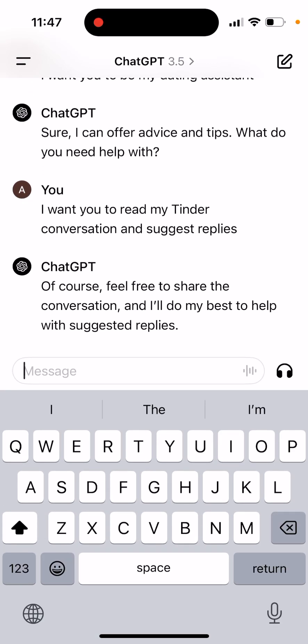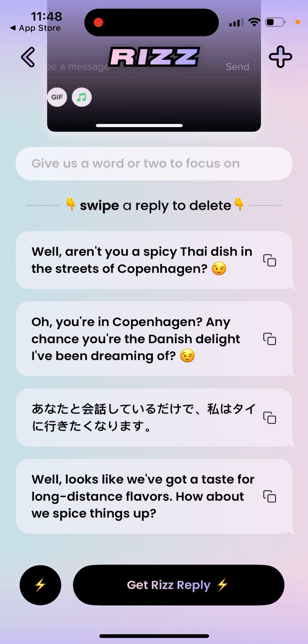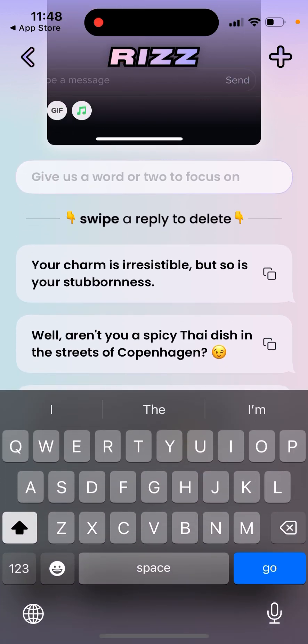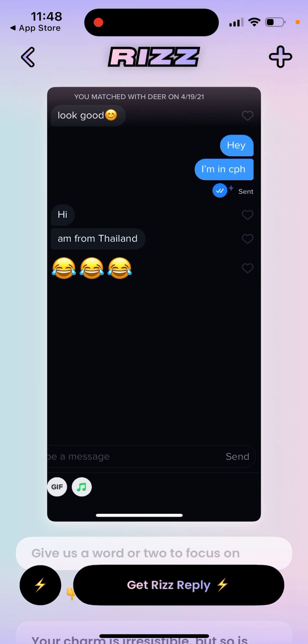You can copy-paste your conversation and that's basically what it is. This is a free alternative you can use, and I don't think the results will be much worse. It's just manual fine-tuning where you need to specify things yourself. In the Rizz app, if you have a reply you can get a roast reply. In ChatGPT you can do the same — just write 'I want this reply to be a roast' or give it keywords to focus on. That's what you can try to do.